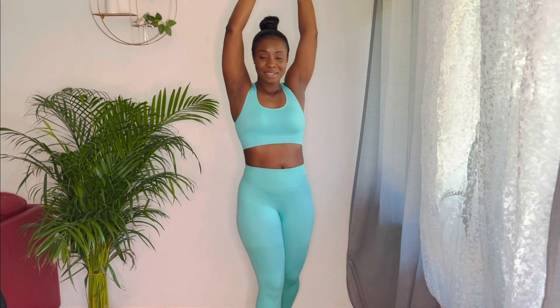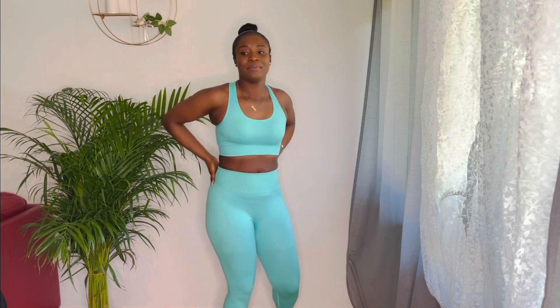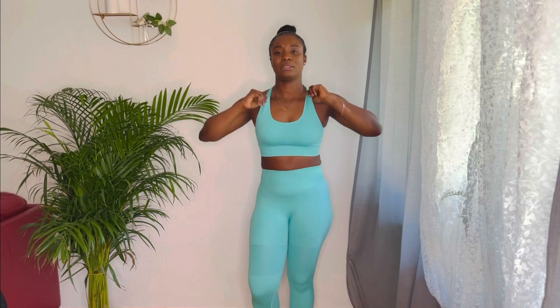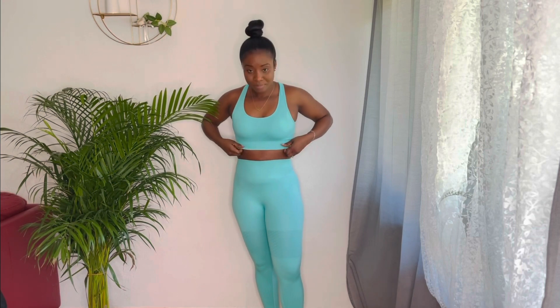When it comes to my sportswear, I always make sure the band is very tight. When the band is not tight, then it's not for me. So this has everything — the bra is very fitting and I don't need to wear any extra thing inside.